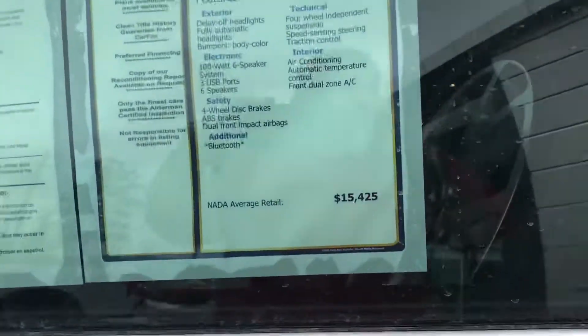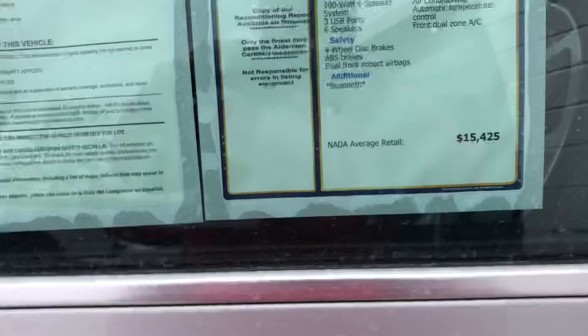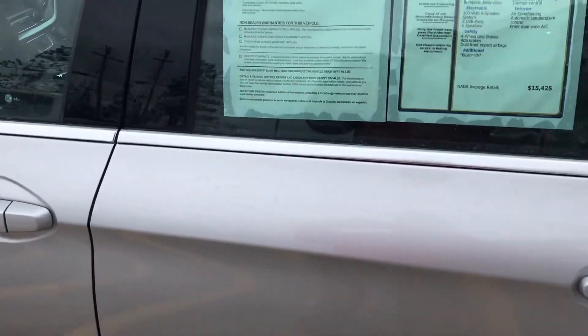You can notice a nice blackout Impala logo. This vehicle should sell for $15,425, but live market price puts it at $13,300.